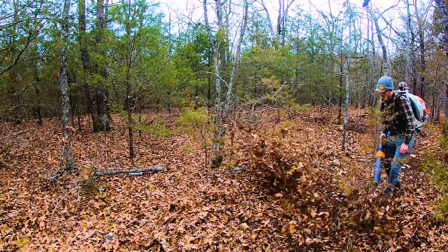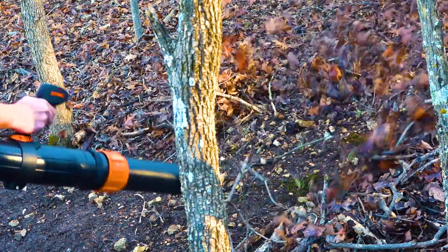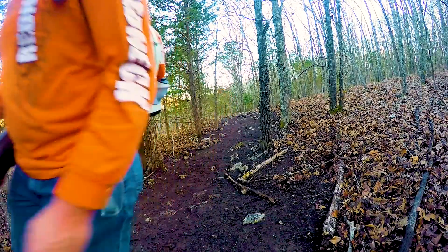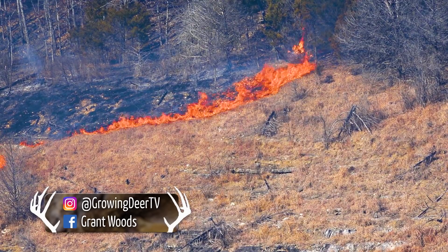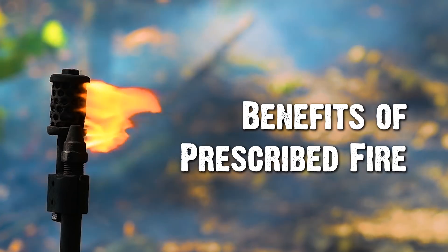We've been preparing some fire line here at The Proving Grounds. A fire line is simply a break where all the fuel is removed so we can use prescribed fire safely. Every time we talk about prescribed fire, I get a lot of emails that vary from hate emails to sincere questions about what we're doing using fire — concerns about destroying habitat or killing critters. So I want to take a moment today and talk about the huge benefits of prescribed fire.